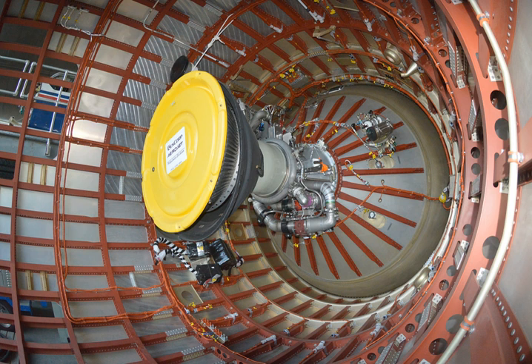LR-91-3: Titan I version, ran on RP-1 and LOX. LR-91-5: Titan II version, propellant was switched to Aerozine 50 and N2O4.